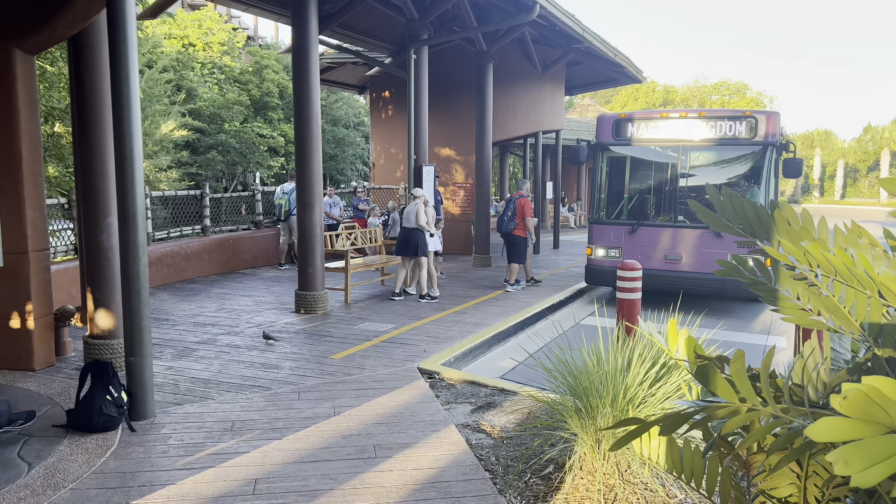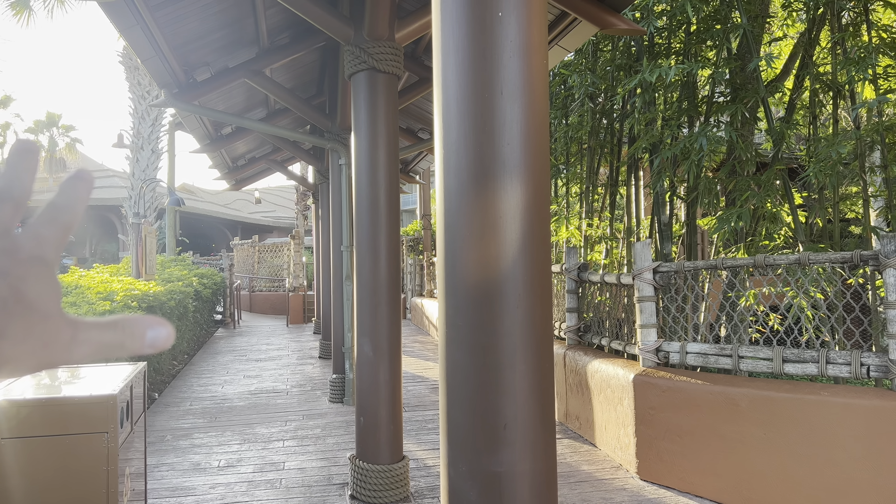DVC resorts like Kidani Village have a couple of perks that regular resorts do not. They have laundry services that are free to use — you just have to provide your own detergent and things like that. There are also areas to grill and sport courts. Here are the bus stops right next to the main lobby.